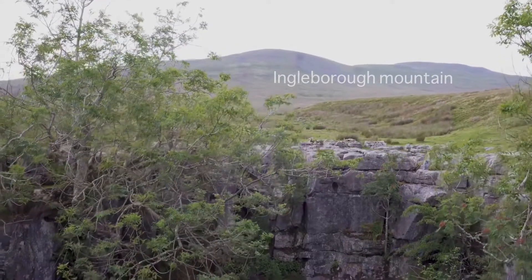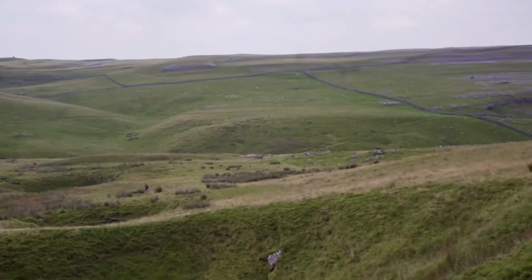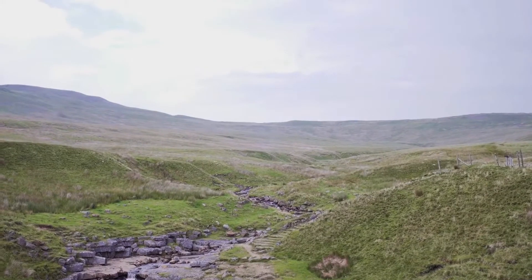Ingleborough Mountain is home to thousands of collapsed dolines, locally known as shake holes, and many deep potholes including the famous 100-metre-deep Gaping Gill.